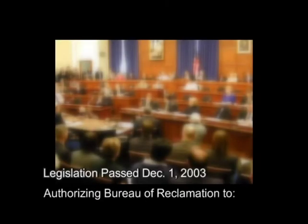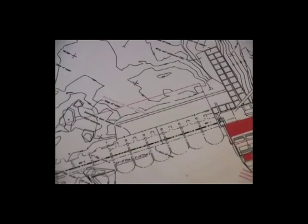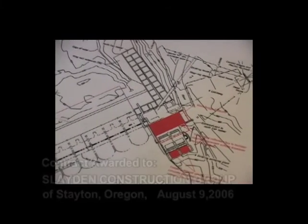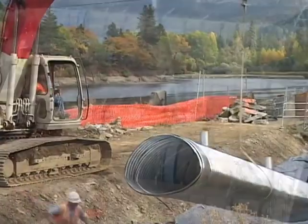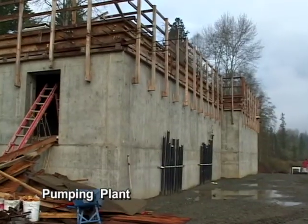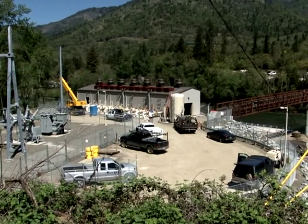With strong support from Oregon's congressional delegation, authorizing legislation was passed on December 1, 2003, authorizing the Bureau of Reclamation to install pumps and remove Savage Rapids Dam. After completing the design and engineering work, the Bureau of Reclamation awarded the contract for pump installation and dam removal to a contractor in Oregon. Construction commenced on the pumping plant on October 11, 2006. The pumping plant was completed in time for the 2009 irrigation season, and work began on dam removal that spring by constructing a coffer dam around the north part of the dam.